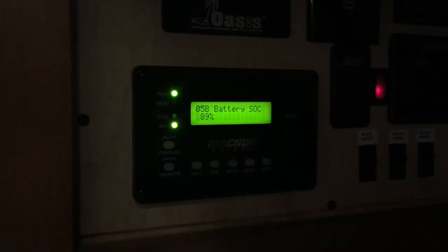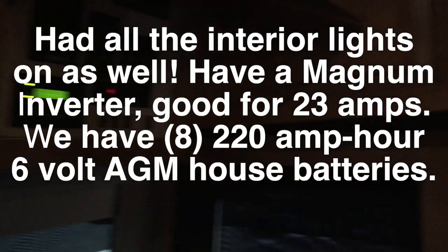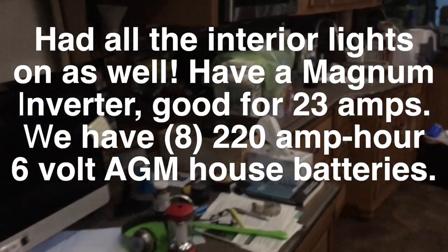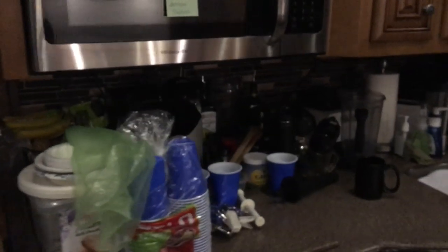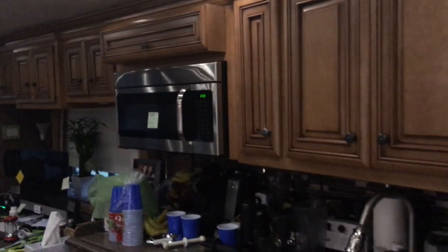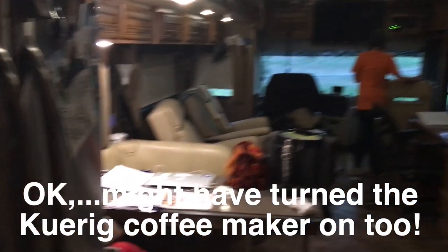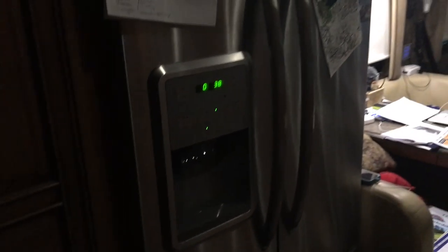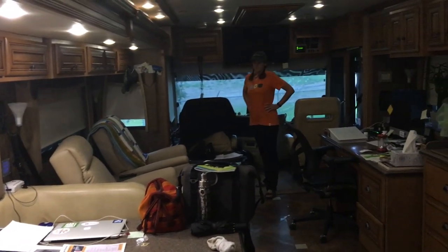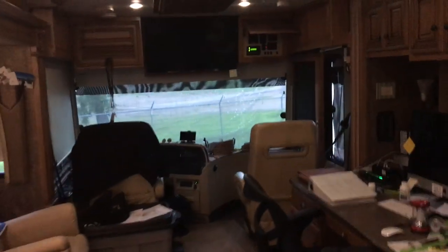Here we are, it's about 8 o'clock in the morning. My state of charge on my batteries is 89%. But unfortunately, even though I did not have my computer on, we did have our refrigerator on. And when I turned the microwave on to cook breakfast - because we're trying to do everything as quickly as possible with the least amount of energy - our full-size residential refrigerator caused it to pop a circuit breaker. So we learned that this morning.